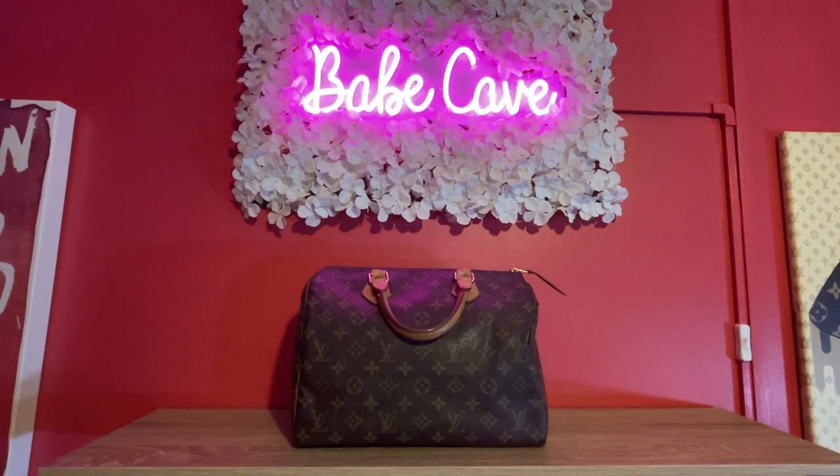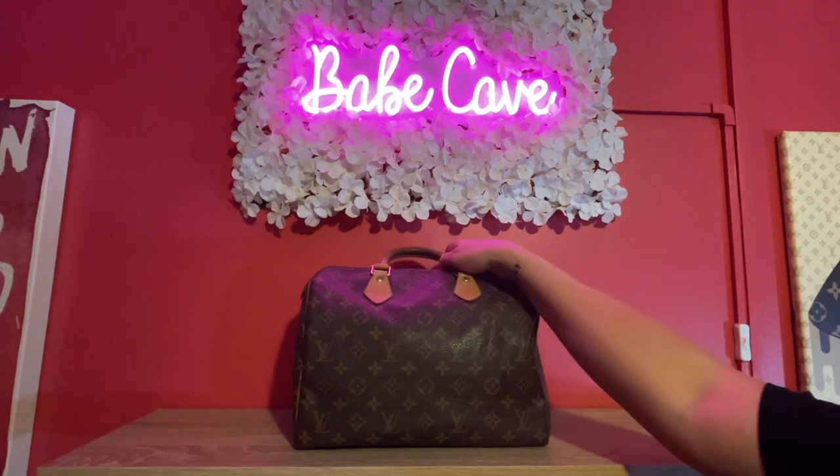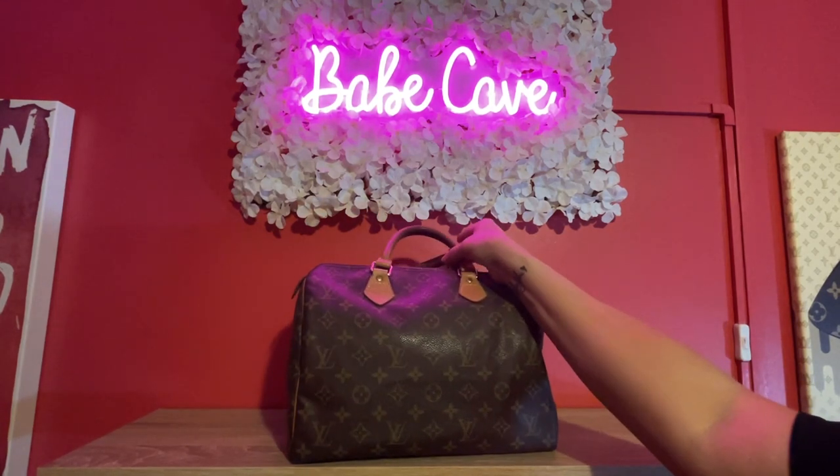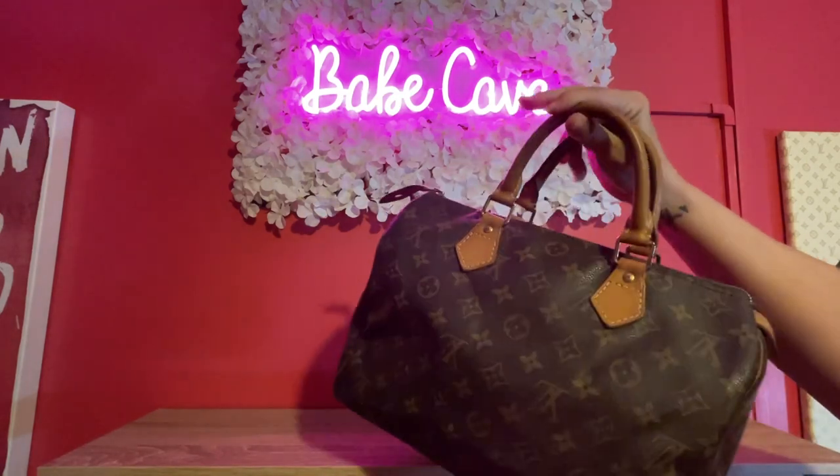Number two is the Louis Vuitton Speedy 30. Again it's a bigger bag, it's a top handle which we've all seen a thousand times before, but I have not been reaching for it — yes, a bigger bag again. It's one that I got from the DCT Vintage Japan website and it has some wear.